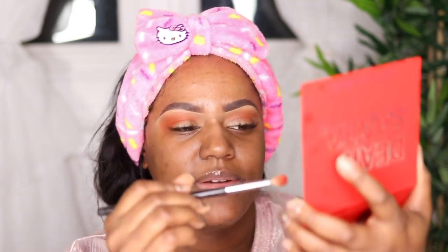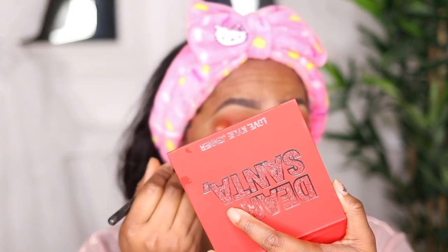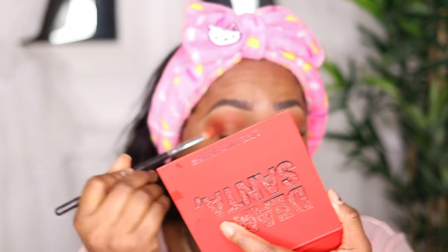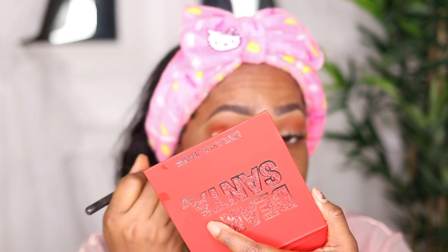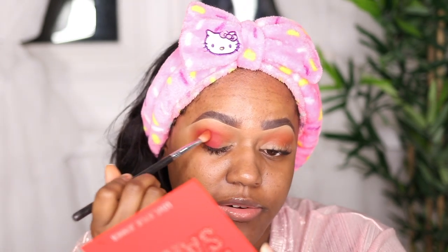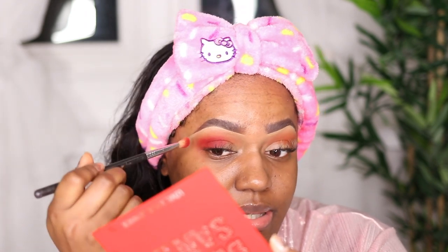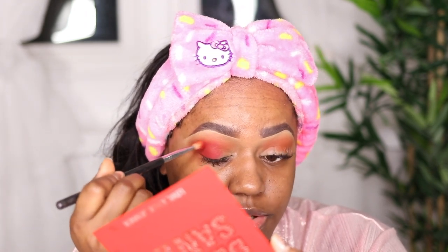I'm going in with 'Treat Your Elf' — that's a really cute name. I'm gonna take this shade and put it on the edge right here; it's more of a red. You rarely ever see red shades — I feel like they're really hard to create. So far this red looks really nice and it blends really well into the other shade.